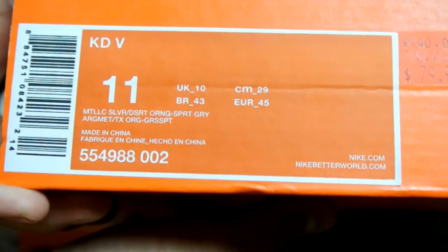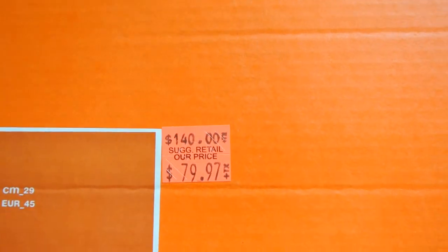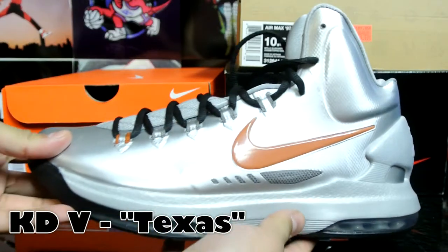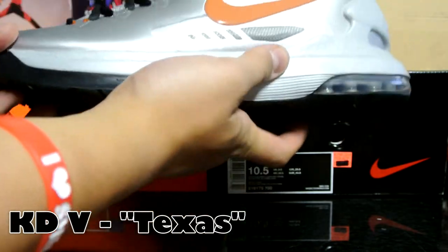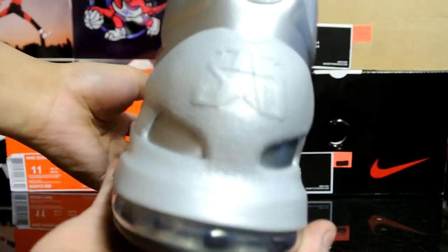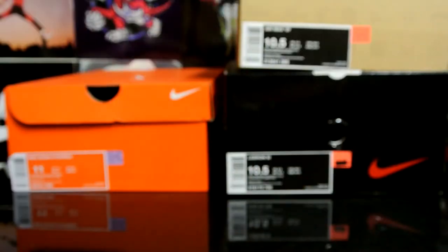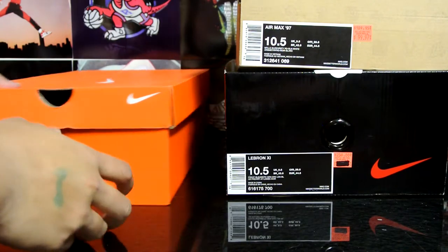First up, nothing too crazy - this is a pair of KD5s. Original price is $140, picked them up for $79. A buddy of mine wanted a pair of these because he really enjoys the KD5 as a basketball shoe on court, so here we are - another pair for him.